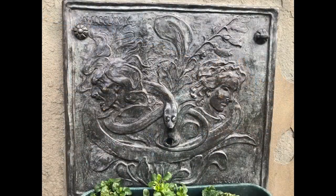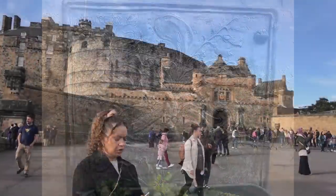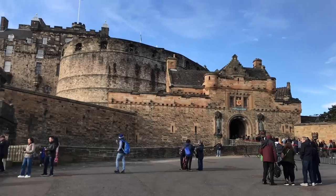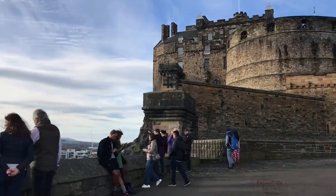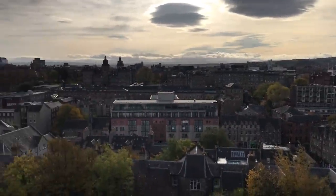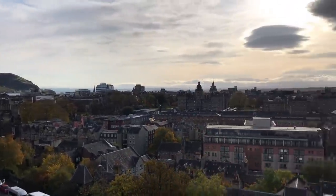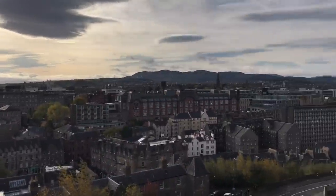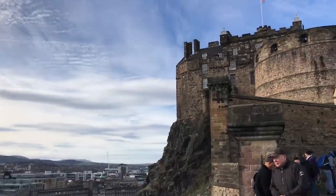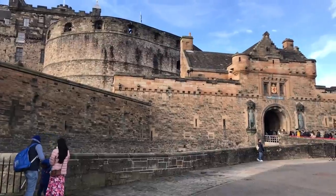There's a memorial in the Esplanade known as the Witch's Well that commemorates those who were killed here. We're at the top of the Royal Mile, on the volcanic rock that offers a naturally perfect location for a castle, with sheer cliffs to the north and south, and a steep rocky ascent from the west. The castle sits on some of the oldest inhabited ground in Edinburgh. Some archaeologists believe there's evidence of a settlement on this site as far back as 972 BC, making Castle Rock Britain's longest continuously occupied site.